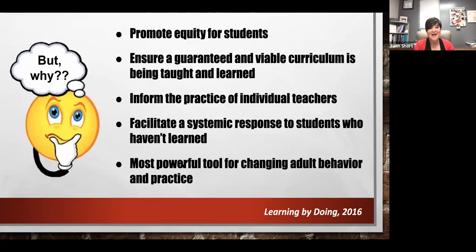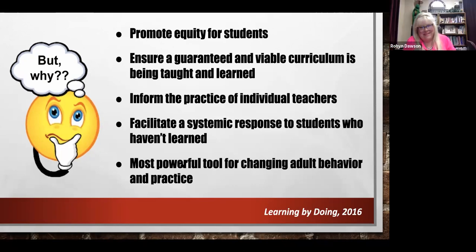Even so, until educators really learn the value of those assessments, we're still going to hear them ask why. Rick DuFour actually said that common formative assessments are the absolute linchpin of the PLC process. So if Rick DuFour said it, it's the truth — it's critical.